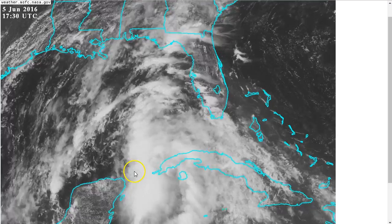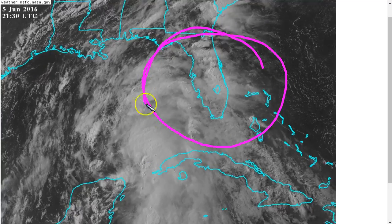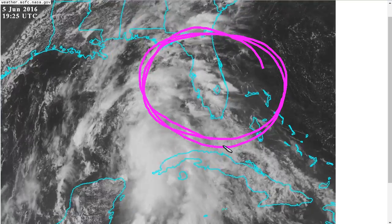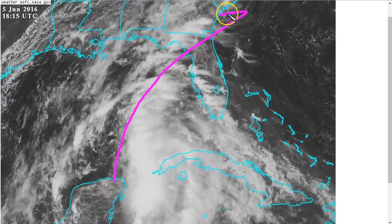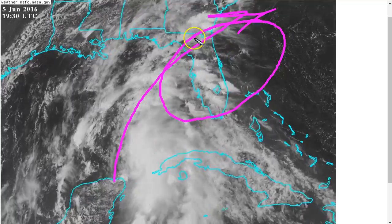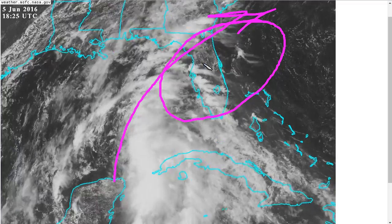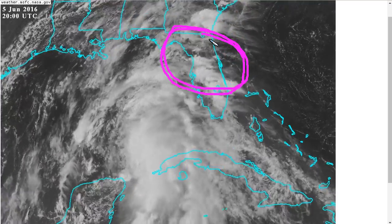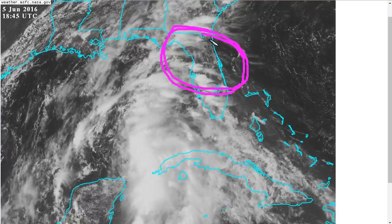Regardless of whether a surface relocation occurs, primary impacts will remain largely the same over the same general area of the Florida peninsula and parts of the Florida Panhandle, as this lopsided storm moves to the northeast. Areas near and to the right of the track will experience very heavy rain, potential for tropical storm force winds, and we'll also be watching for isolated tornadoes in the spiral bands to the northeast of the storm center — always a concern with storms coming ashore.